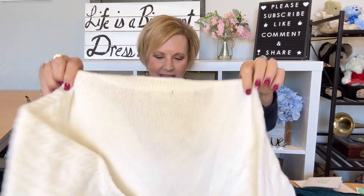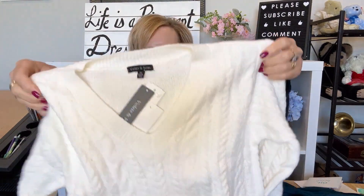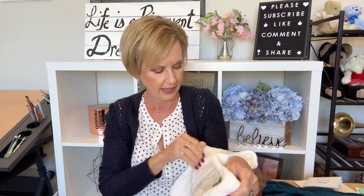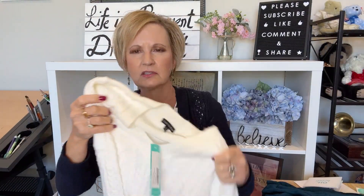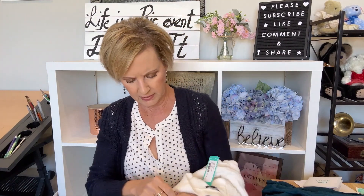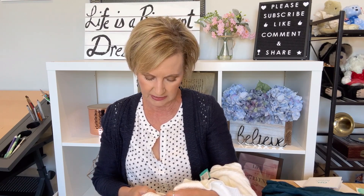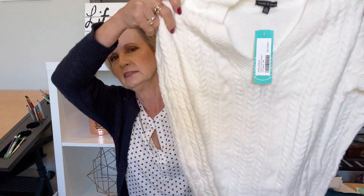Next up — wow, this is really pretty. This is by Violets and Roses and it is the Case V-Neck Sweater in off-white. It's a cable knit on the front, the sleeves are cable knit, but the back is just a really soft knit. I had been looking for a cable knit sweater. I think I got one a couple years ago — it's 60% cotton, 23% nylon, 15% acrylic, and 2% spandex. I'm excited to try that on.